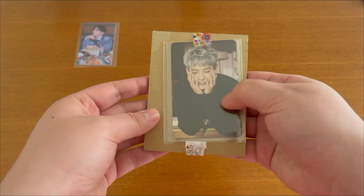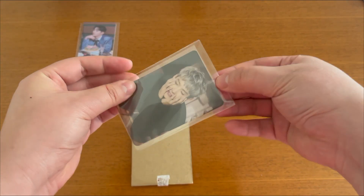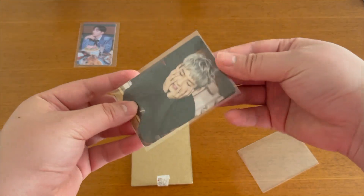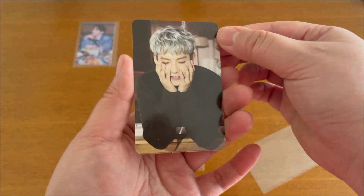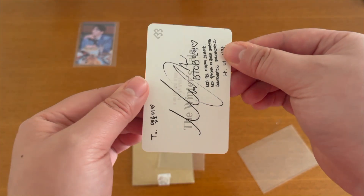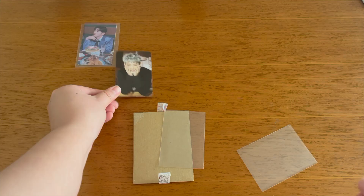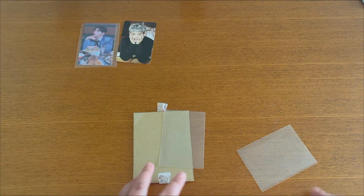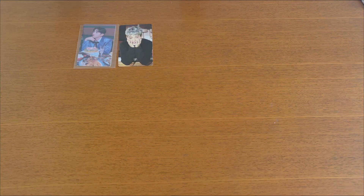Moving on, we have this Minhyuk card from the BTOB 'Winter Tale' album. I've been trying to complete this collection for a really long time — I want to collect the OT7 set for this album. I'm really happy that finally I was able to find one. It's still a little pricey, but a lot better than I saw from other places, so I'm just really happy I was able to snag it.